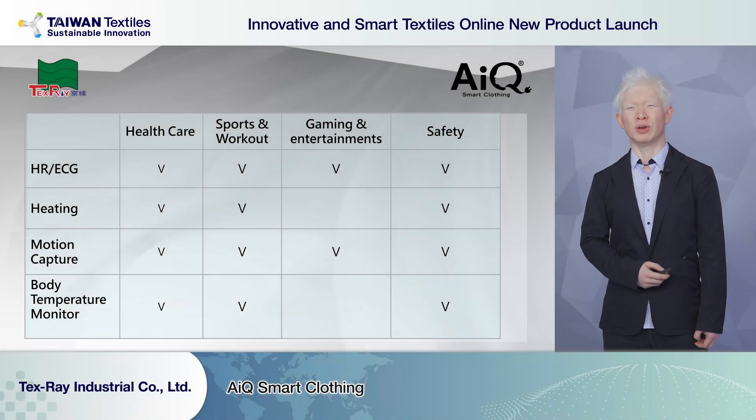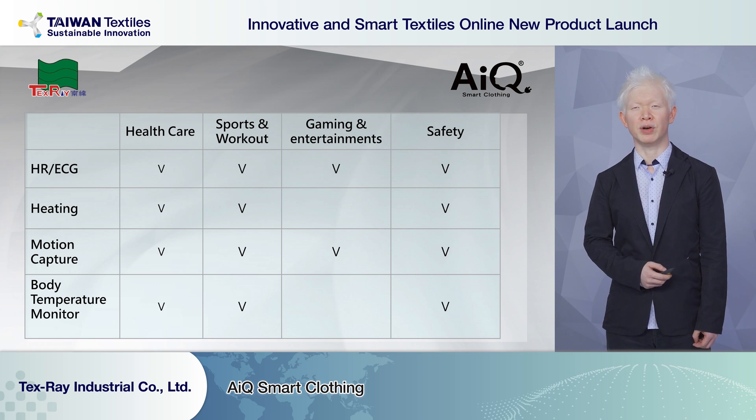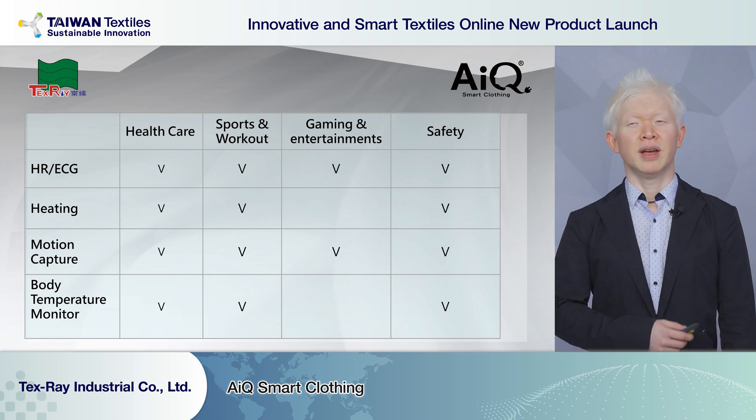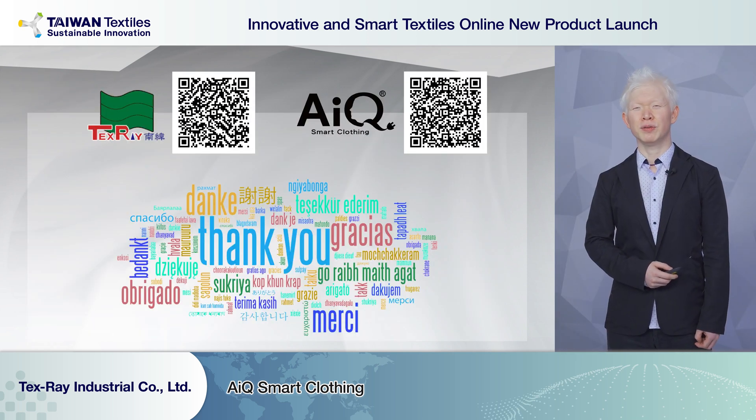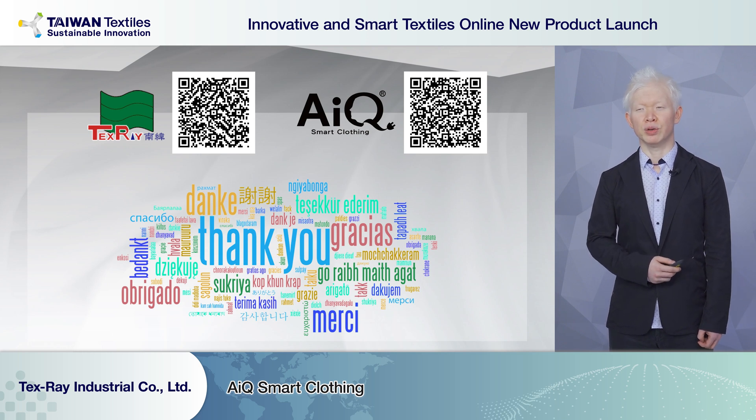Here is a quick summary of our functions. Our functions can be applied into different areas including healthcare, sports and training, games and entertainment, and safety. If you are looking for a solution provider and a good partner to work in the smart textile and wearable world, please contact Texray and AIQ. Thank you for listening.